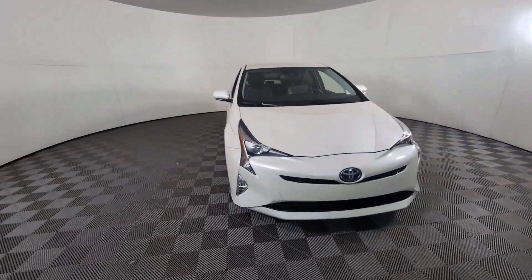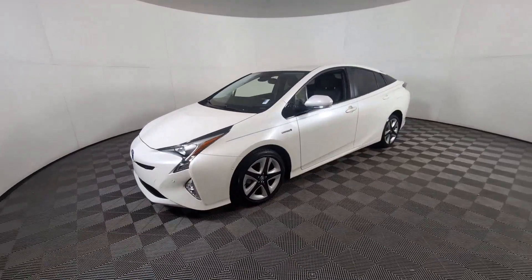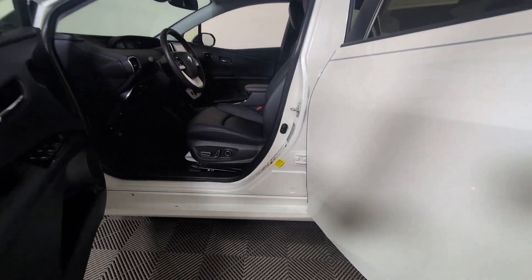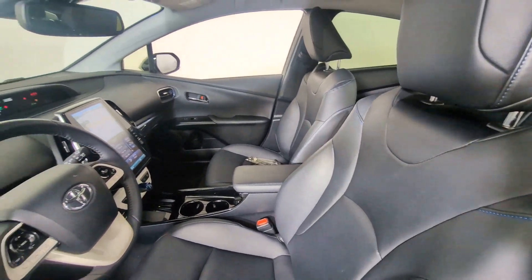These are just some of the great options this vehicle comes with: pre-collision system, intelligent auto on-off high beams, lane departure warning, navigation system, keyless entry, backup camera, adaptive cruise control, keyless start, satellite radio, and lane keeping assist.